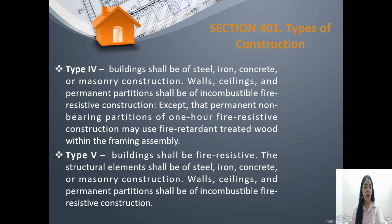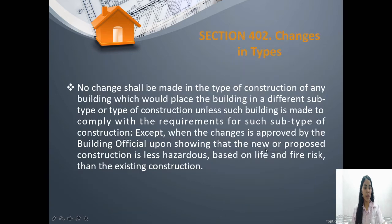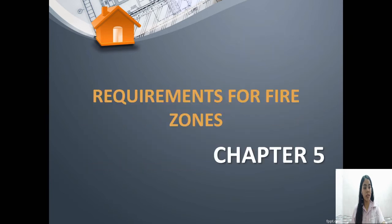Here are some pictures showing the different types of construction. We can see their differences according to the pictures. Under section 402, if an owner wanted to change the type of construction in their building, it should be permitted by the building official by presenting your proposal. Therefore, it should be less hazardous and less risky than the previous or existing construction.